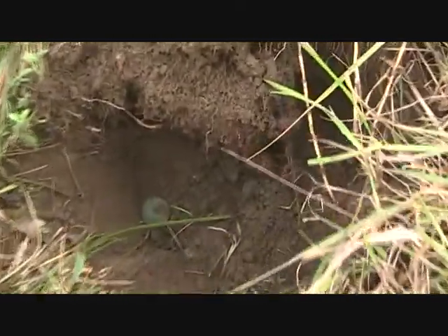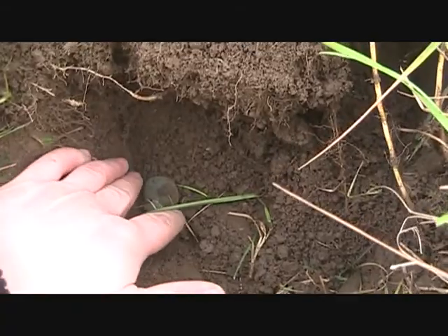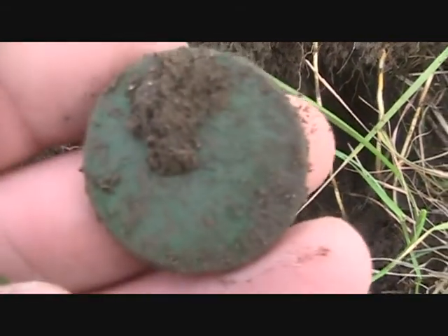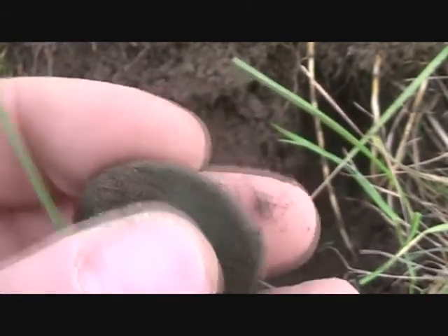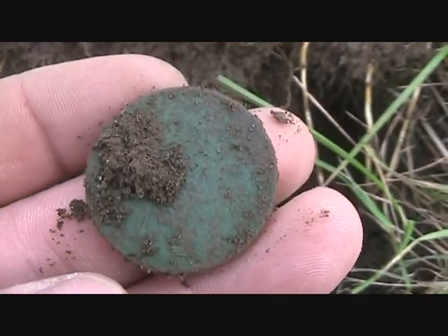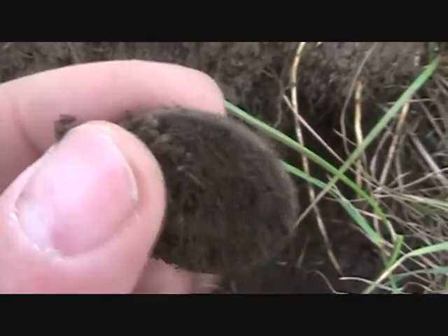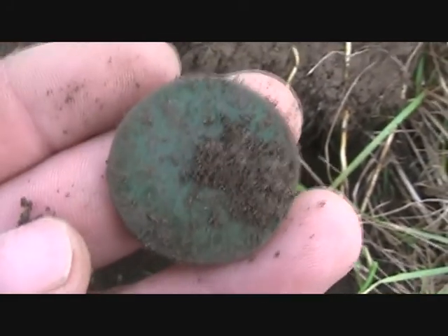I got a copper — looks smaller than a large cent, looks pretty thin. It's going to be a colonial. I'll clean it up when I get home and let you know what it is.